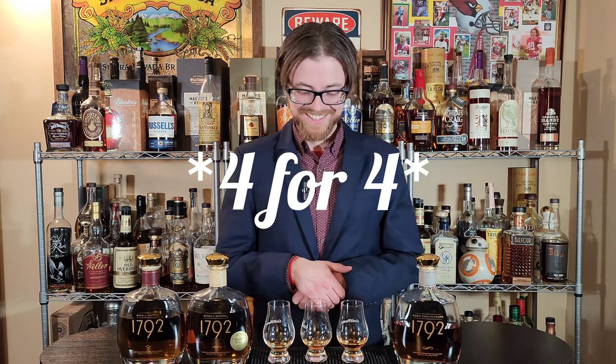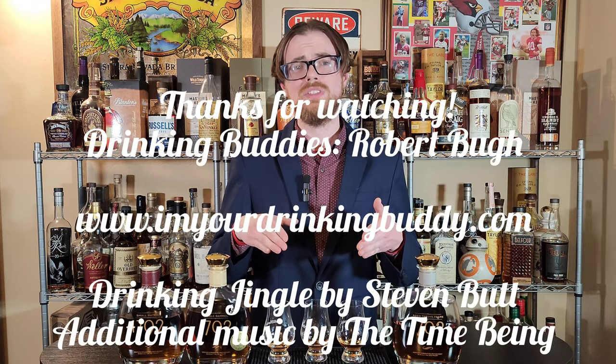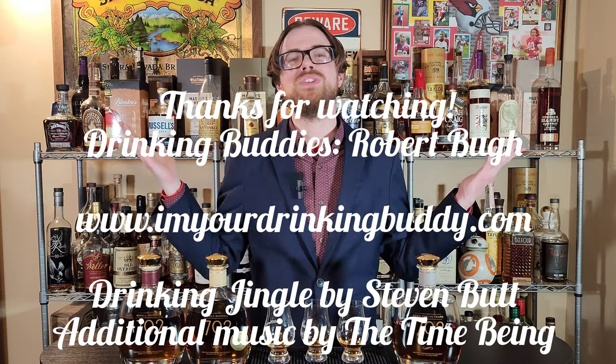We haven't touched Buffalo Trace yet, so that could change. Thanks for watching, drinking buddies. Make sure to hit the like button and the subscribe button, and leave a comment down below. Thanks for watching — we'll see you on the next one.